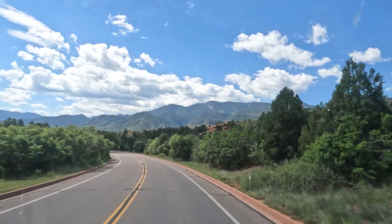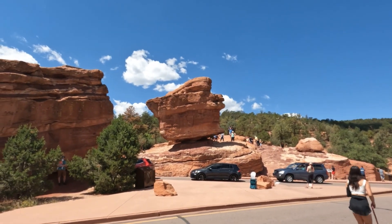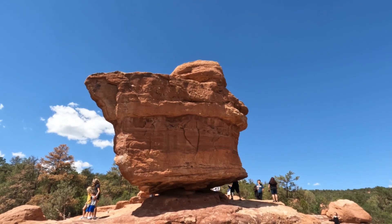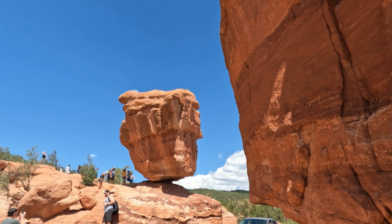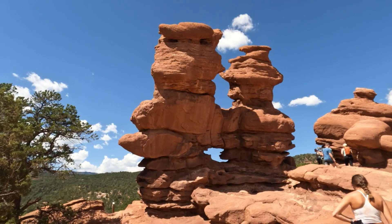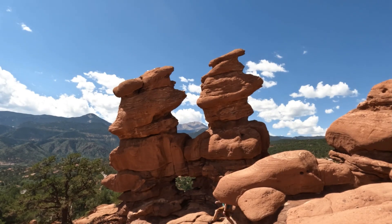The parking around Balanced Rock and the Siamese Twins trailhead was full, so I ended up parking at the trading post and hiking out to Balanced Rock, then continuing on a couple of trails to reach the Siamese Twins. Good luck getting a selfie up at Balanced Rock. If I could do it again, I'd get to Balanced Rock at daybreak and then circle back to explore the Central Garden. At the Siamese Twins, it's really amazing how these formations frame Pikes Peak perfectly in the background.